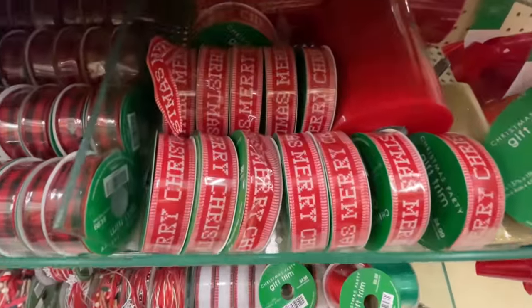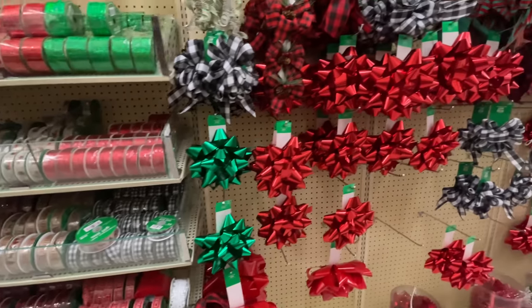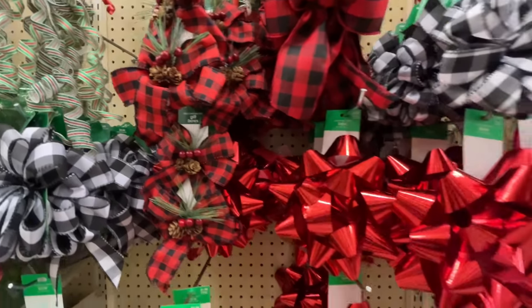Here are the ribbons. Who doesn't want the ribbon? That Merry Christmas one right there — classic. That one is really cute. Lots of bows left over.